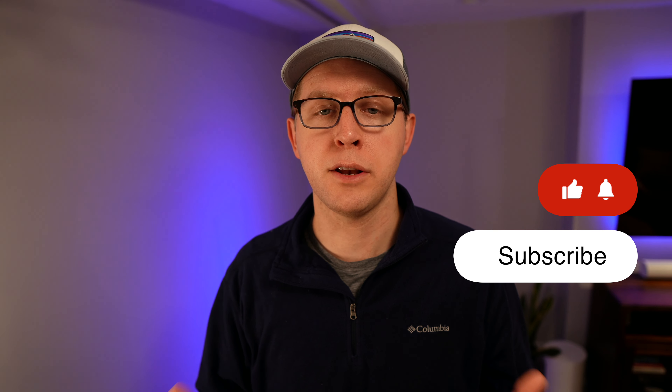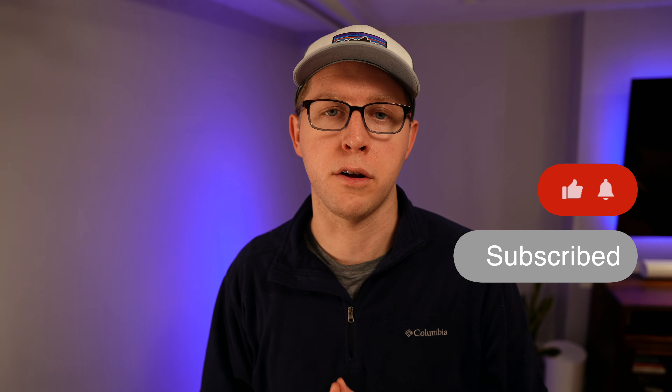If you enjoyed this video, don't forget to subscribe, and let me know in the comments how you're using your smart home to avoid disasters like these. Stay safe out there, and I'll see you in the future.